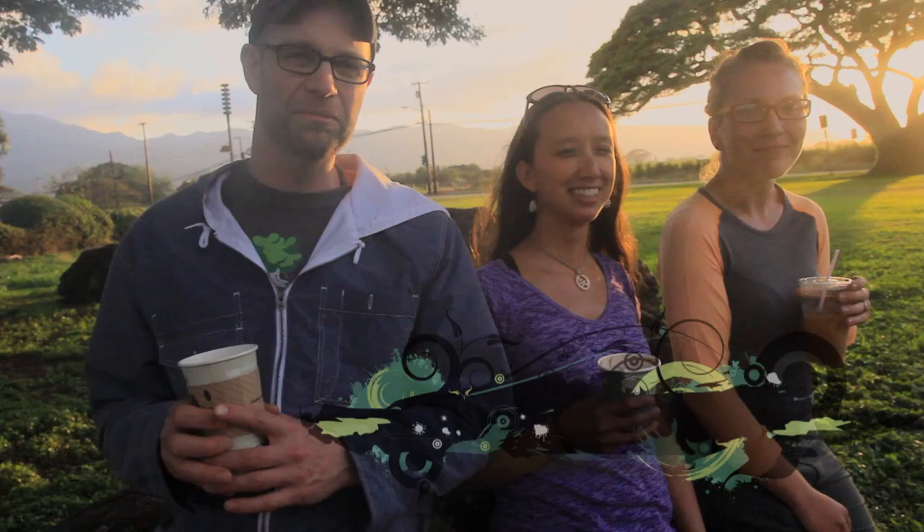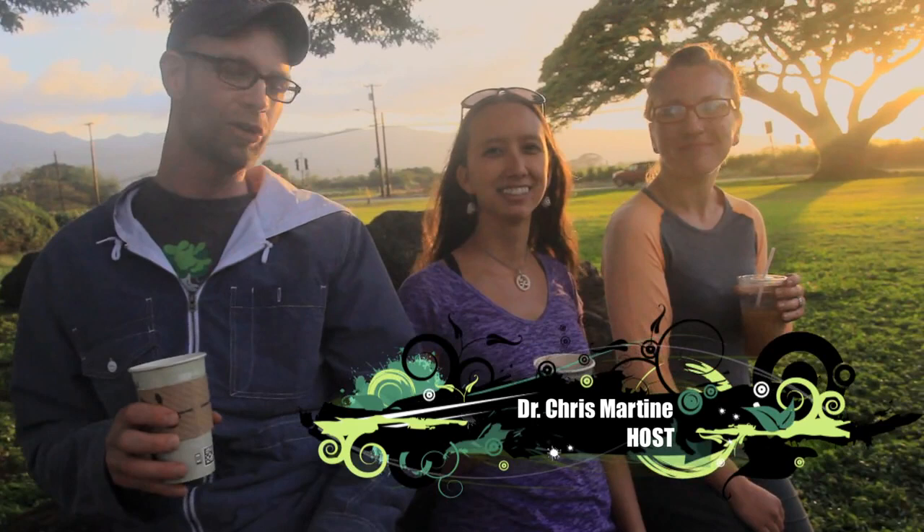Hey everybody, it's Dr. Chris Martine. Welcome to a special edition of Plants Are Cool 2. We're in Hawaii on the island of Oahu where I just spent a great day with Dr. Marian Chow, who's a botanist at the Lyon Arboretum through the University of Hawaii. She recently got her PhD from the University of Hawaii at Manoa, which is also where Kim Shea is currently enrolled as a master's student. We're having some really delicious Hawaiian coffee after a wonderful day on Kiana Point.